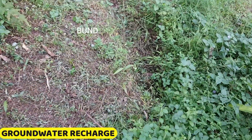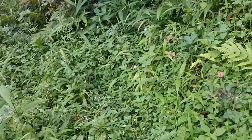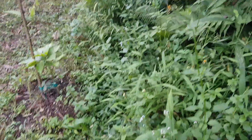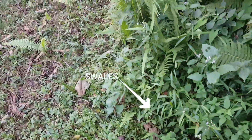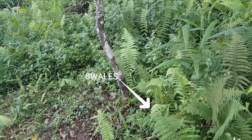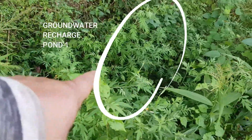We have established three groundwater recharge ponds, along with swales and berms, at all the terraces of our farm. These features are designed to capture, slow down, and facilitate the sinking of rainwater, ensuring effective groundwater recharge. This system helps to enhance soil moisture, reduce erosion, and support the overall health of our ecosystem. It is a vital part of our commitment to sustainable water management.